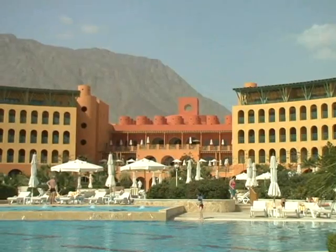Welcome to the Intercontinental Taaba Heights Resort. My name is Mohamed, I'm one of the concierge team, and I'd like to take you on a little tour to show you what to do around Taaba.